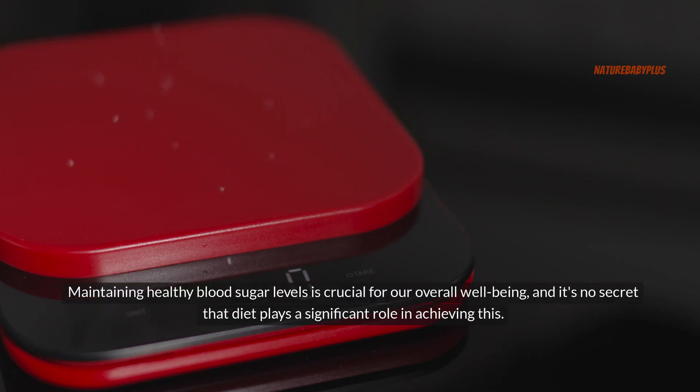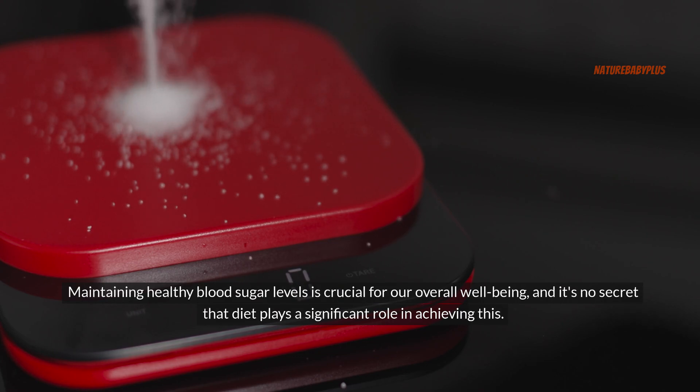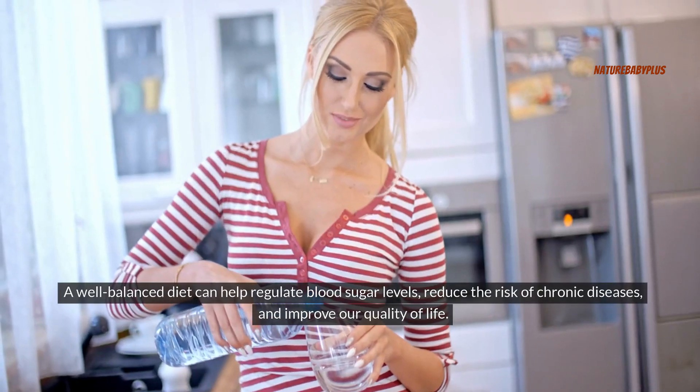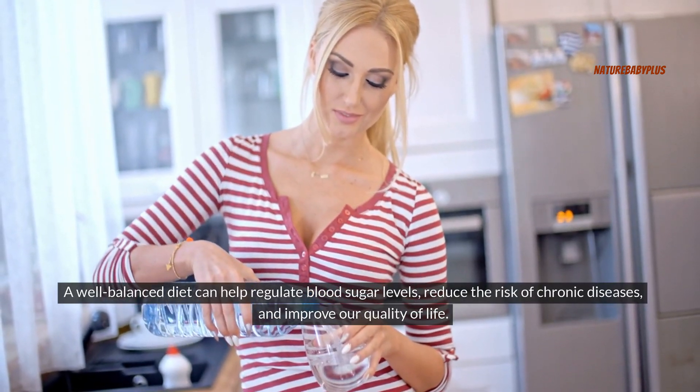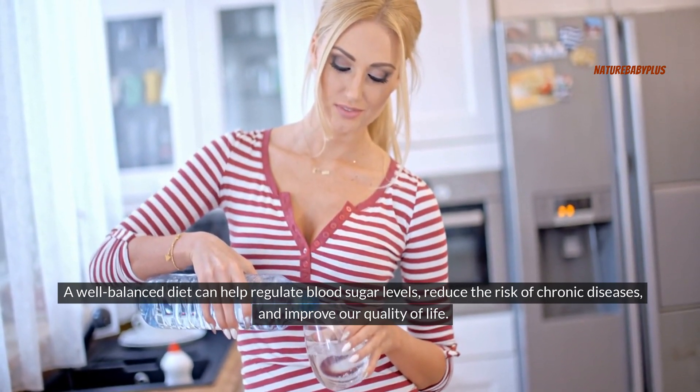Maintaining healthy blood sugar levels is crucial for our overall well-being, and it's no secret that diet plays a significant role in achieving this. A well-balanced diet can help regulate blood sugar levels, reduce the risk of chronic diseases, and improve our quality of life.